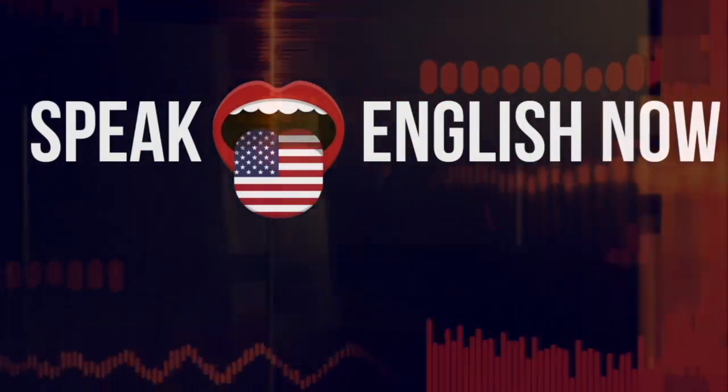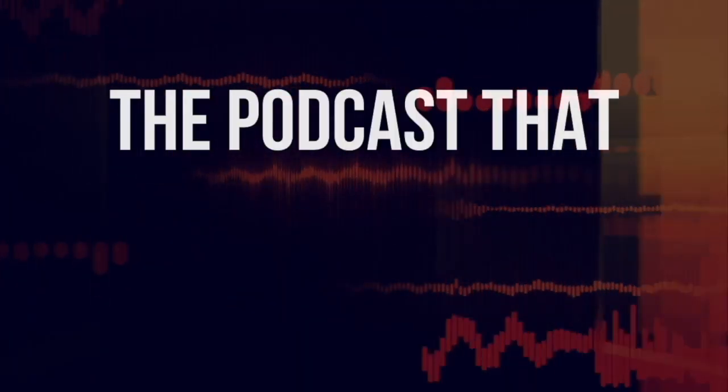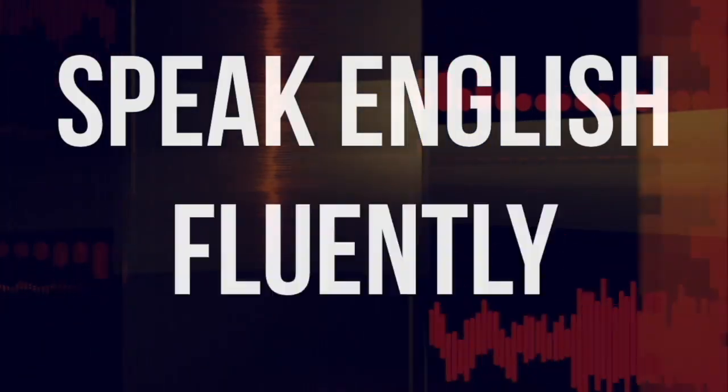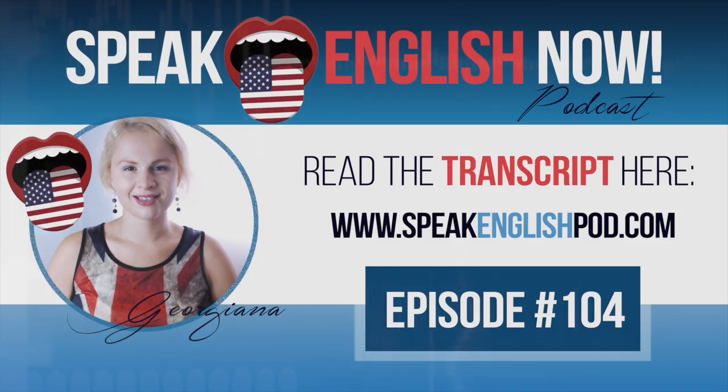Welcome to Speak English Now podcast with your host Georgiana — the podcast that will help you to speak English fluently with no grammar and no textbooks. Hi everybody, I'm Georgiana, your online English teacher. My mission is to help you to speak English fluently.